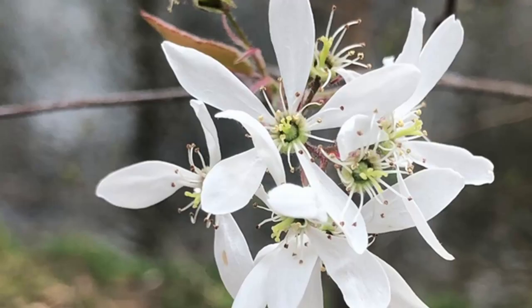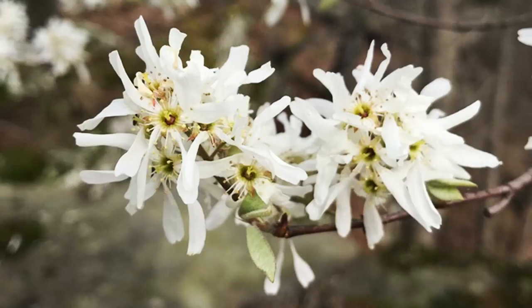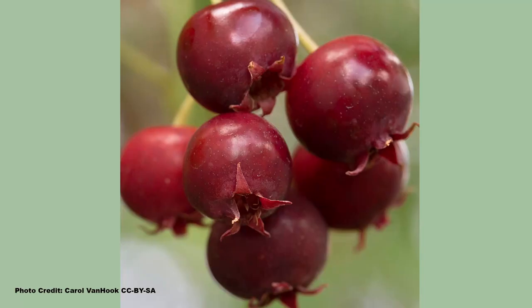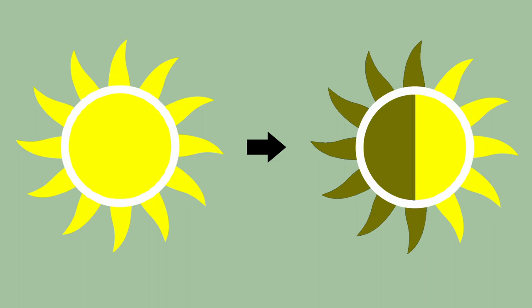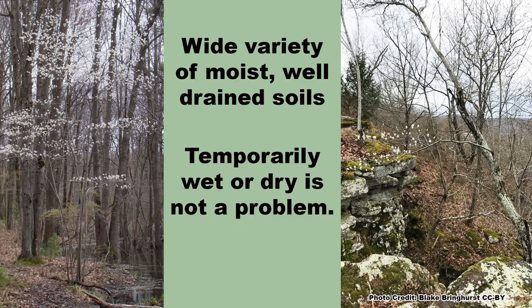Common serviceberry has white, five-petaled, star-shaped flowers that form in spikes at the ends of the branches from March through May, depending on location. Fruits that resemble large berries soon follow from May through August and are red, darkening to purple-blue as they ripen. Common serviceberry will grow in full sun to part shade, but the best flowering and fruiting will be in full sun. It is adaptable to a wide range of well-drained soils, but soils that may be temporarily wet or dry are also fine.